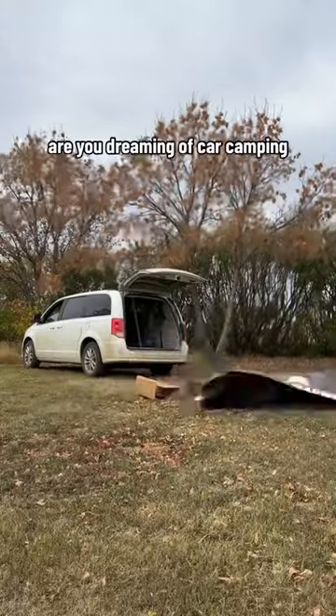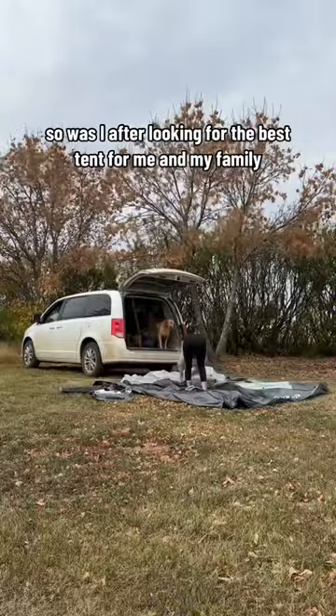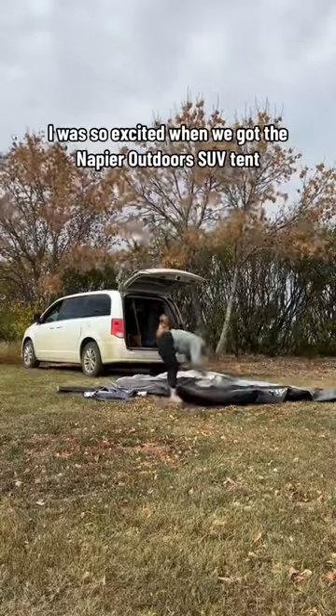Are you dreaming of car camping? So was I. After looking for the best tent for me and my family, I was so excited when we got the Napier Outdoors SUV tent.